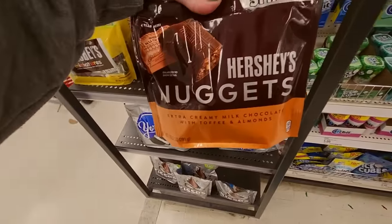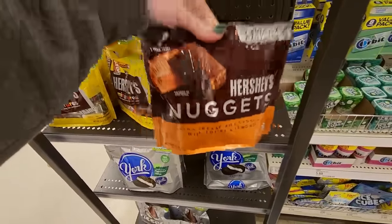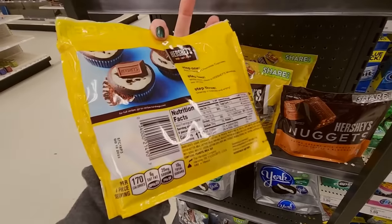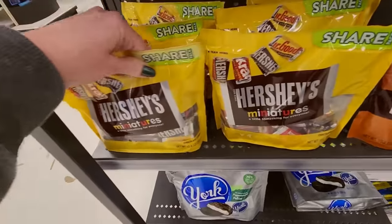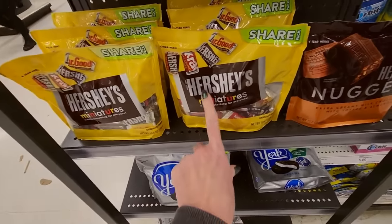We have Hershey's Nuggets, extra creamy. Oh, it has toffee in it. Yummy! And almonds. And little Hershey's Miniatures. This is the only way I know of that you can get those little Hershey's Crackles right there. I never see them anywhere else — just in these Hershey's Miniatures bags.